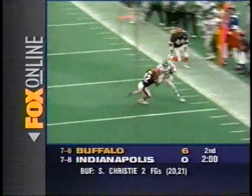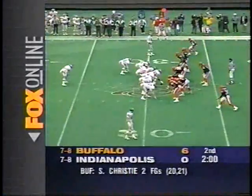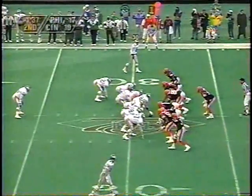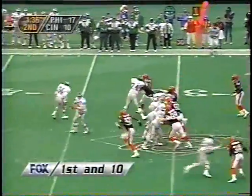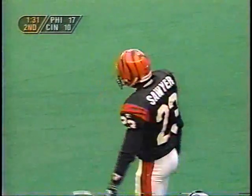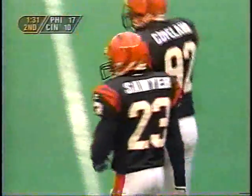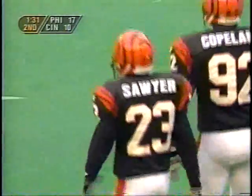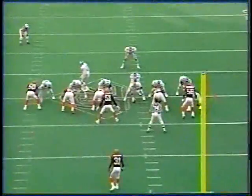Nice play. So now Brister and the Eagles get another chance, already leading by seven. Flitz coming, he gets it away and nearly intercepted the other side. Corey Sawyer — if he intercepts that ball, long gone for six the other way. This game might have been tied up if he comes down with this.